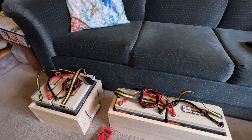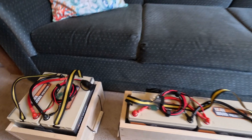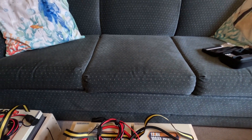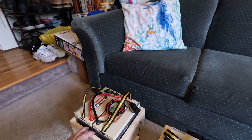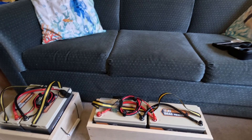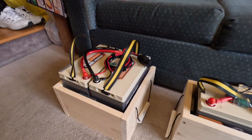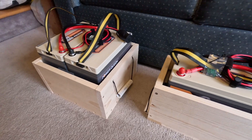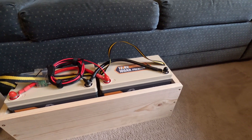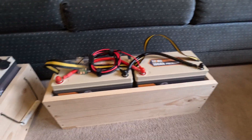The batteries have foam pads underneath and on all sides, with enough room to breathe — I don't want them to get overly hot. In the Pacific Northwest, average water temperature is around 50 degrees, and since these are placed next to the hull, we're probably never getting above 60 to 65 degrees even on a hot summer day.